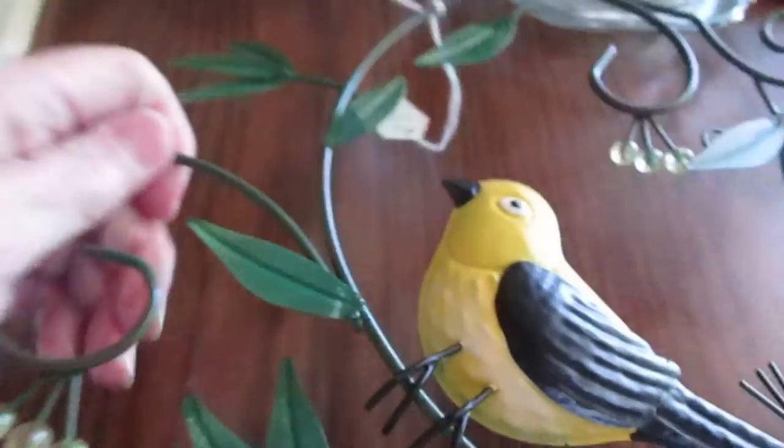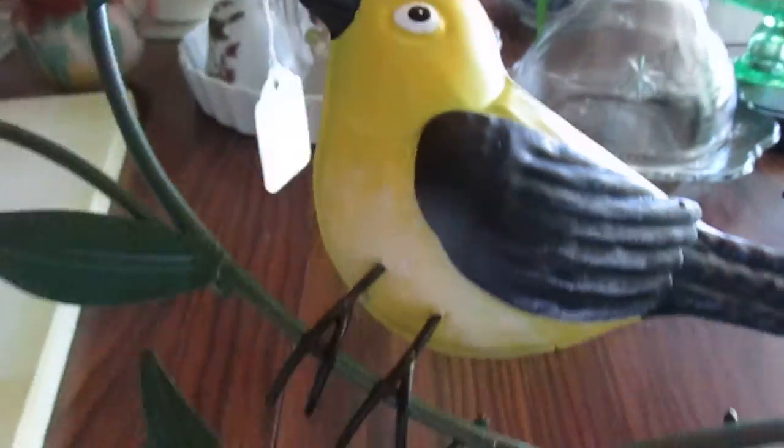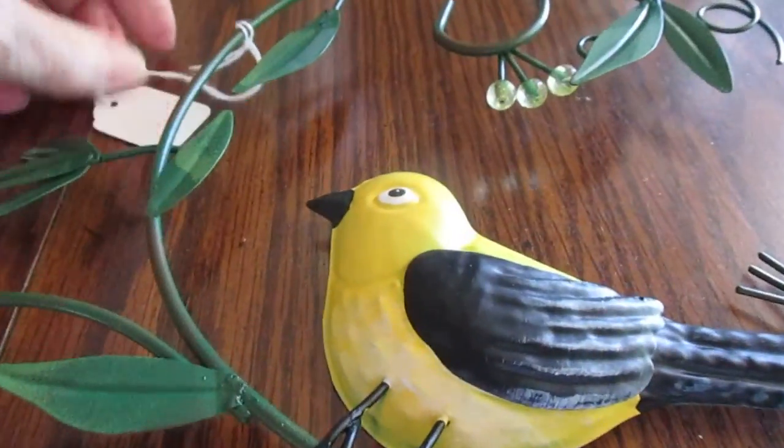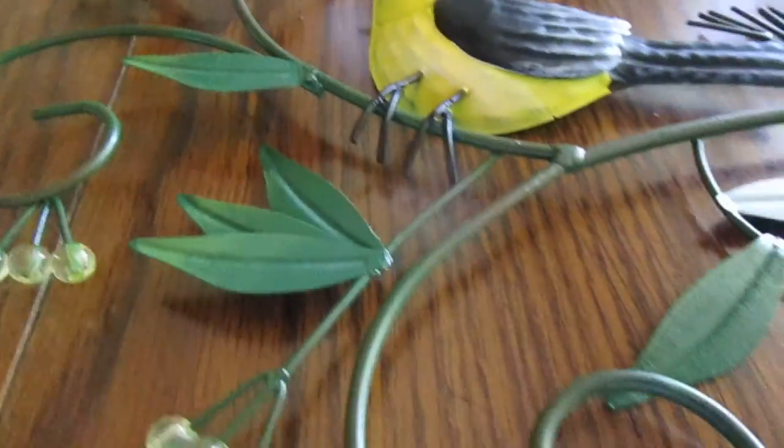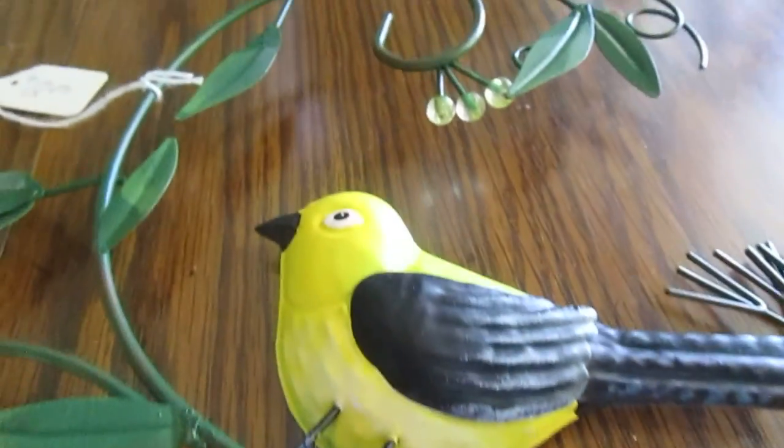Also, I found this little red goldfinch. I thought it was very pretty and it was $2 also. And I'm going to hang it on my front porch. I just love the colors. I love the little beads and it's just very, very pretty and well made.